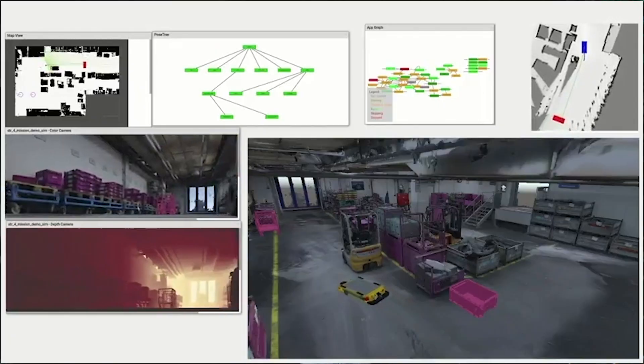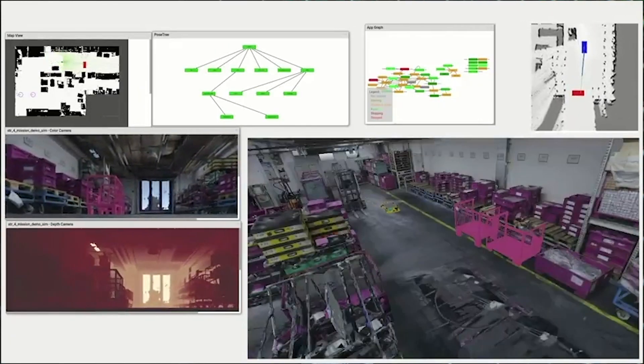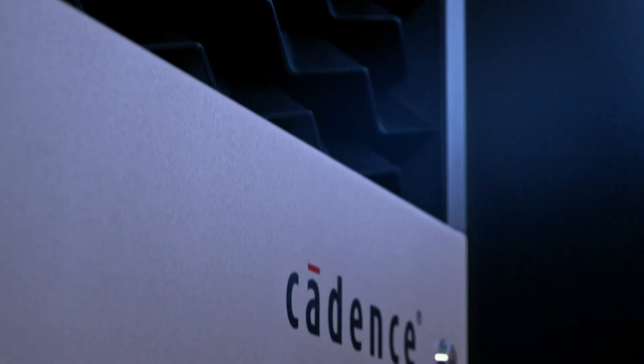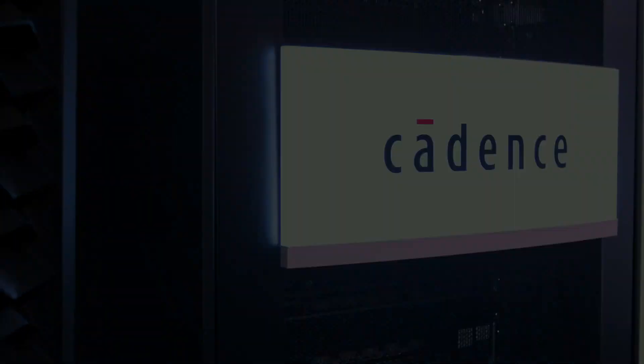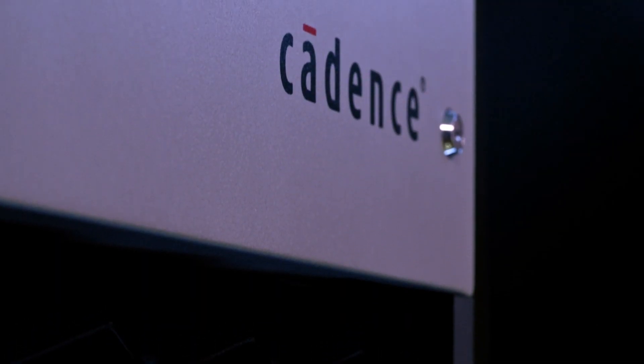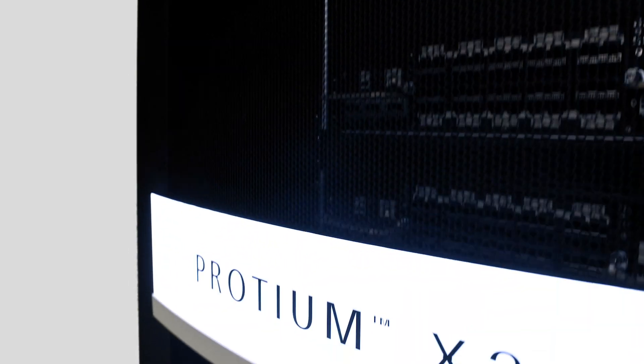As our chips and system complexities grow, we need emulation technologies to keep pace with us. I'm very happy to see that both Palladium and Proteum technologies are getting reinvented once again, now in the form of the Palladium Z2 and the Proteum X2.